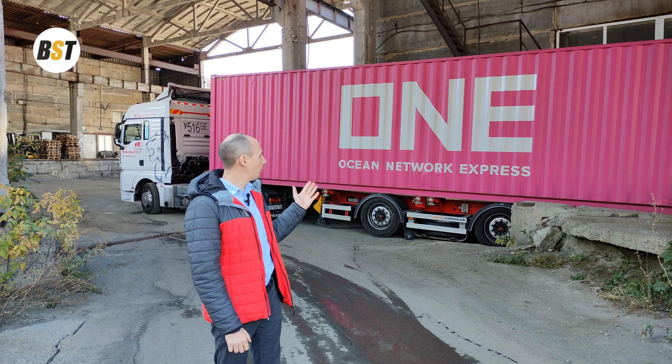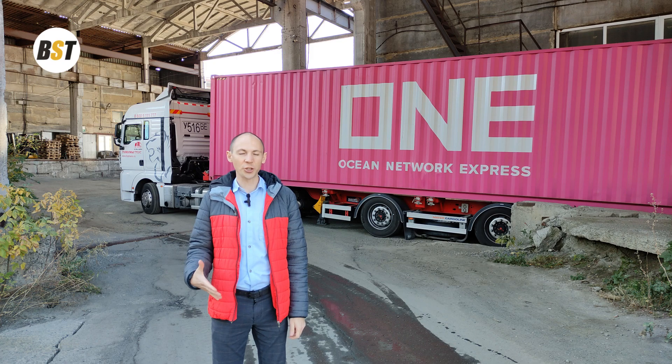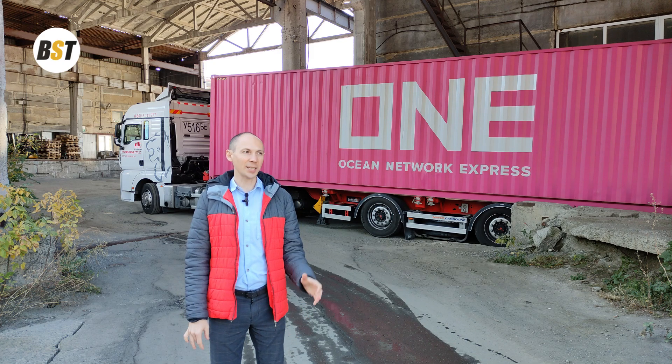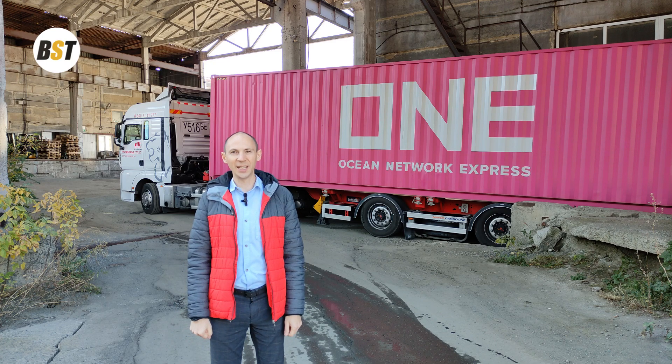Today we are shipping two 40-feet containers from our factory to BST branch in Côte d'Ivoire. These two containers will include six drilling rigs, the model GBU-15L.